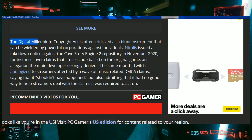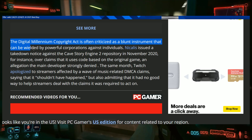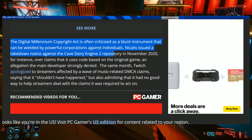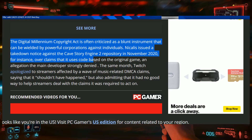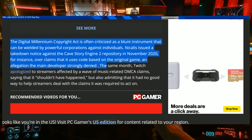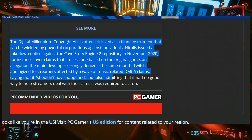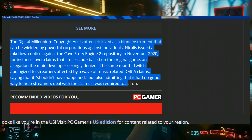The Digital Millennium Copyright Act is often criticized as a blunt instrument that can be wielded by powerful corporations against individuals. For instance, Nykalis issued a takedown notice against the Cave Story Engine 2 repository in November 2020, over claims that it uses code based on the original game — an allegation the main developer strongly denied. Twitch also apologized to streamers affected by a wave of music-related DMCA claims, admitting it had no good way to help streamers deal with the claims it was required to act on.